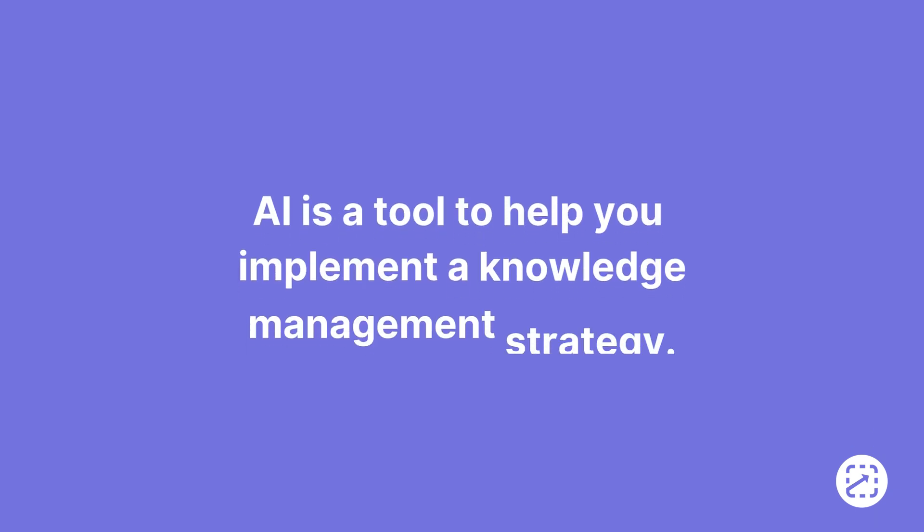Now before I go, two things I want to highlight. First, as I mentioned earlier, AI is a tool to help you implement a knowledge management strategy. If you don't have a good strategy in place, then you may not see all the benefits that AI has to offer.